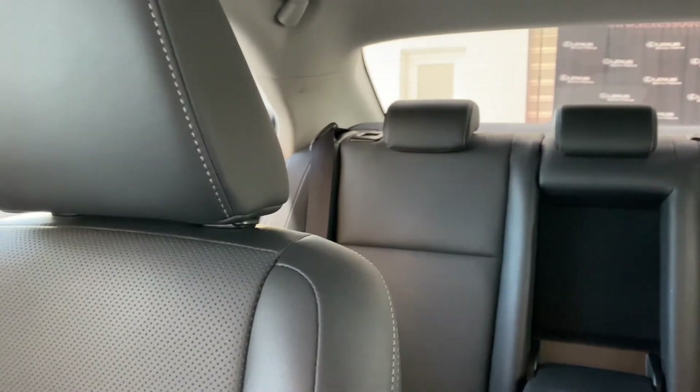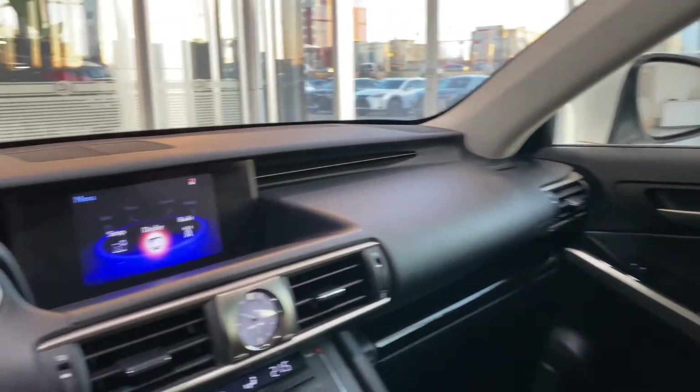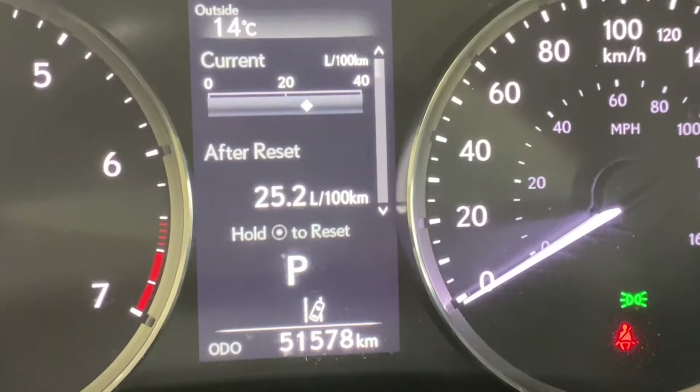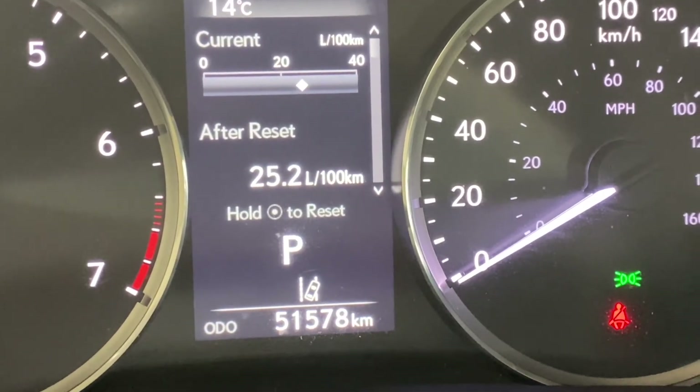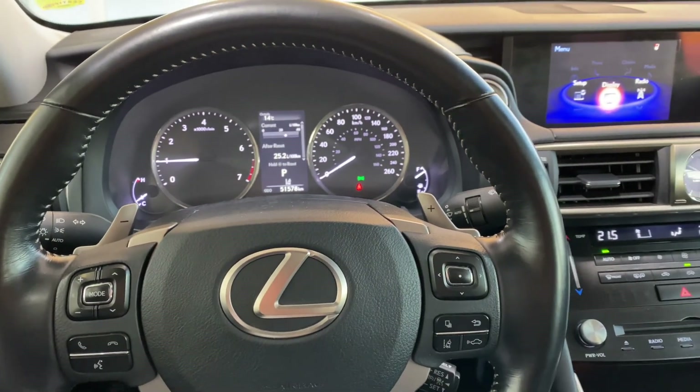2017 Lexus IS 300 Premium Package. Eminent White Pearl, black interior. It has 51,000 kilometers on it. And that is today's walk-around. Thanks so much for watching.